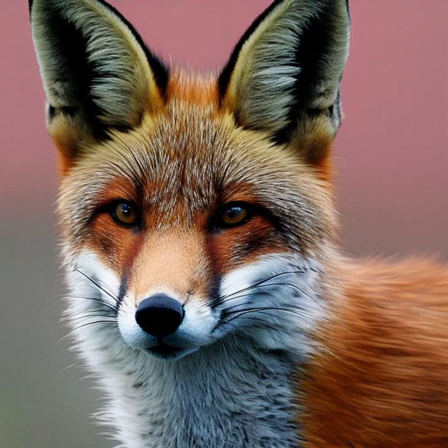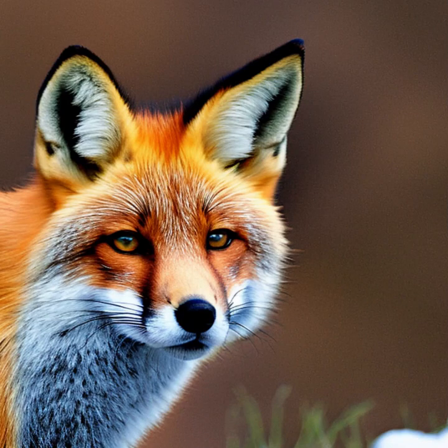The red fox is known for its reddish-brown fur, hence the name red fox, although it can also be gray or even black in some individuals.